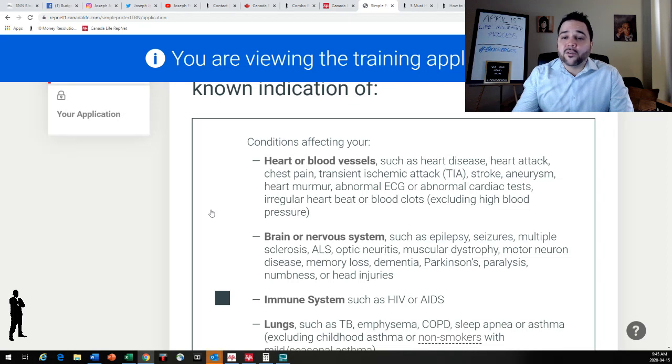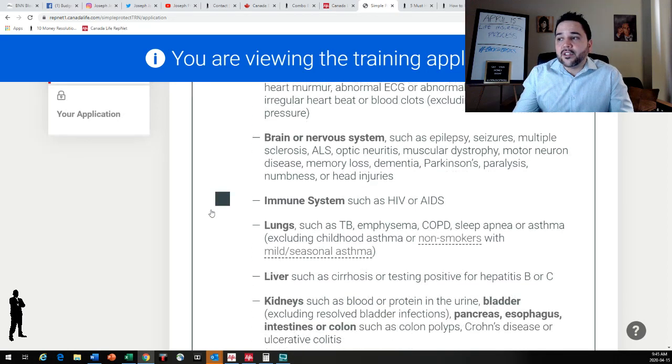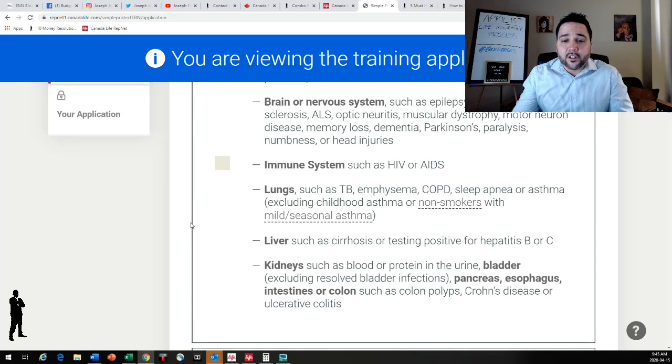That goes for any conditions for any part of the body. Brain or nervous system disorders such as epilepsy, seizures, multiple sclerosis, optic neuritis, muscular dystrophy, motor neuron disease, memory loss, dementia, Parkinson's, paralysis, numbness, or head injuries. Immune systems such as AIDS or HIV. Lungs such as tuberculosis, emphysema, COPD, sleep apnea, or asthma — excluding childhood asthma or non-smokers with mild or seasonal asthma. If you only get asthma a couple of times a year during fall and spring, or if you had it as a child and no longer do, that's a big difference.